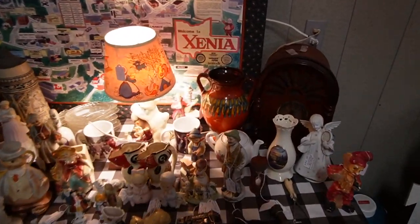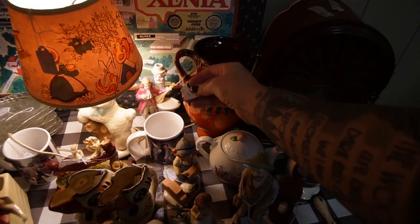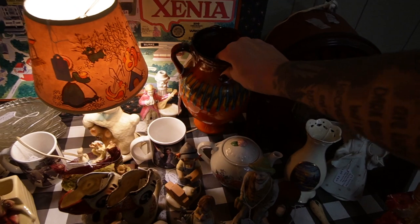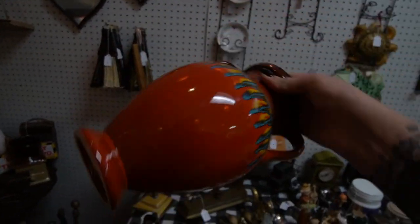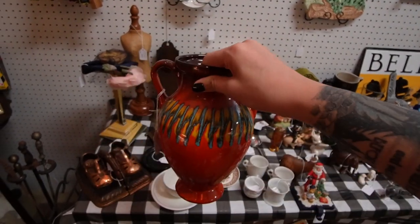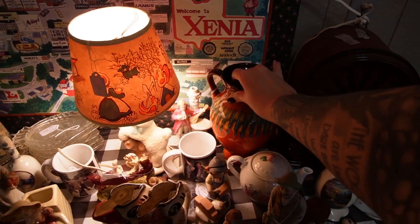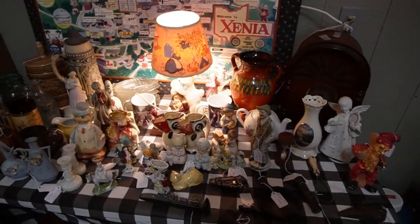I like the looks of that pottery back there — it's a nice coloring. Let's pull it out and get a closer look. That is pretty! It's made in Italy. Of course it is. I just don't know — $40 — and I don't know why I'm being so selective.